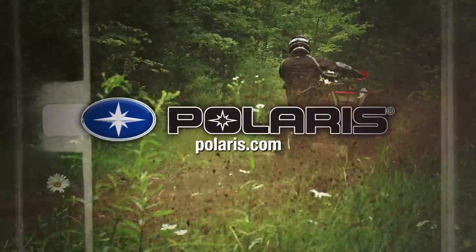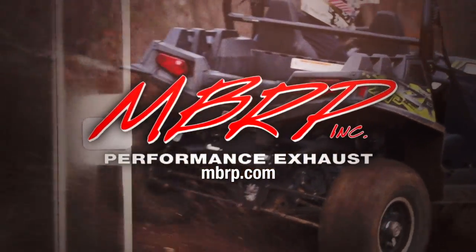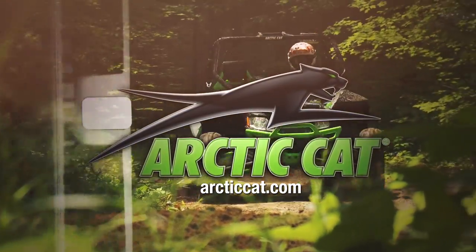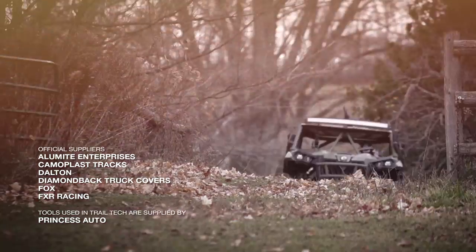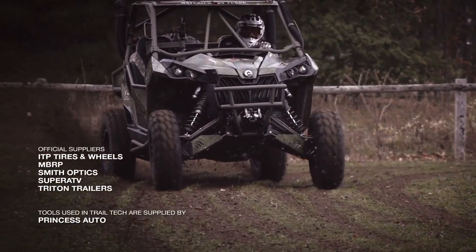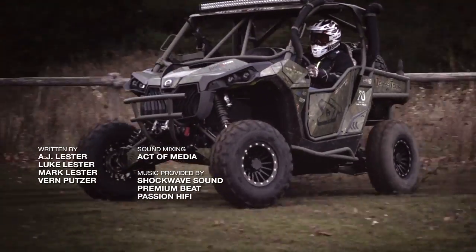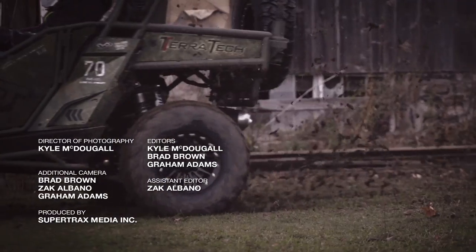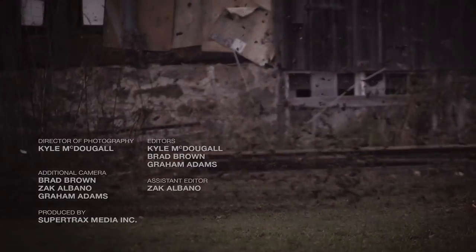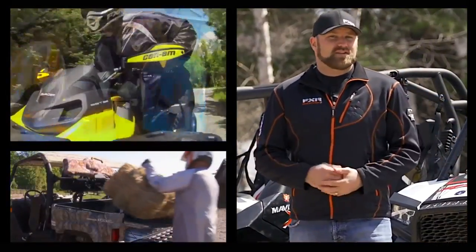Dirt Trax Television has been sponsored by Polaris, the ultimate in off-road vehicles; Can-Am, the ride says it all; MBRP Performance Exhaust, making power with MBRP; Arctic Cat, share our passion; and by Honda — check out the growing family of Honda ATVs and side-by-sides. If you enjoyed this video, post a comment and let us know what you think. Click this link to subscribe and that link for more great videos from Dirt Trax TV. Thanks for watching.